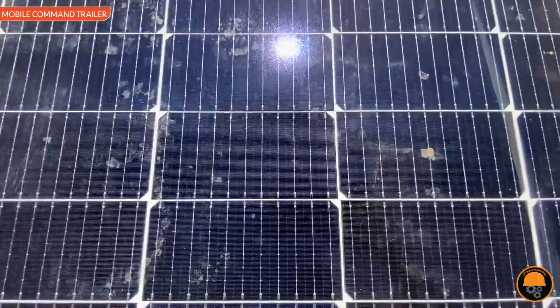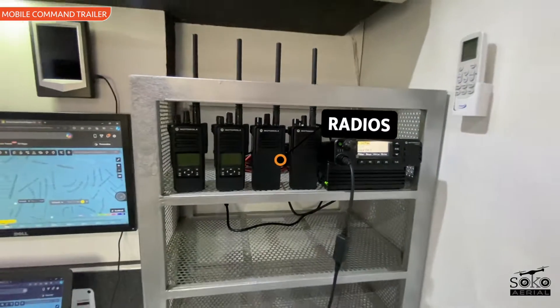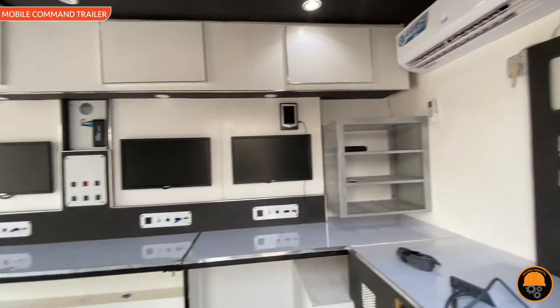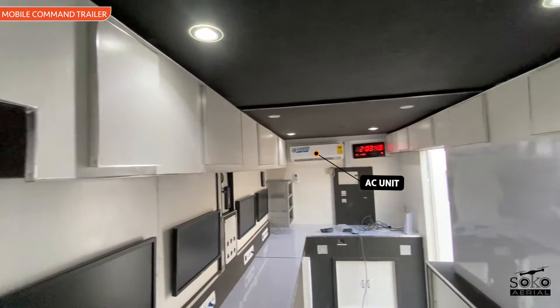Key features include advanced communication systems, power generators for continuous operation in remote environments, dedicated workstations for data analysis, secure shelter for personnel and technology, and versatility in supporting various drone missions.